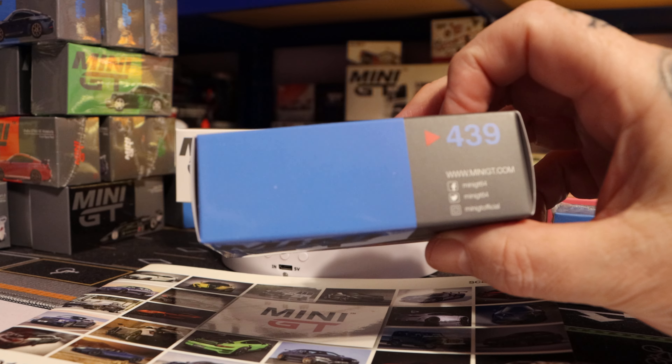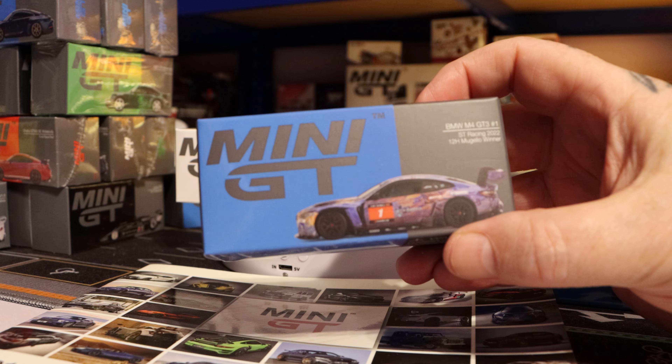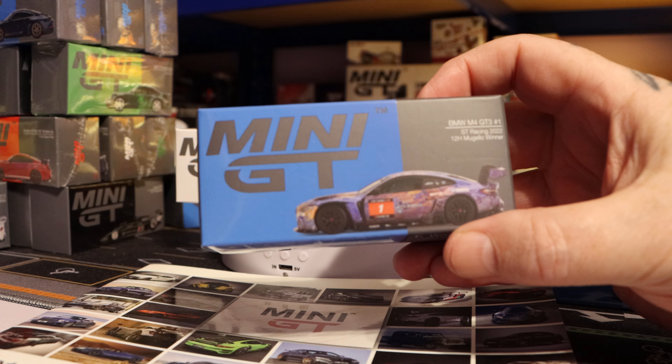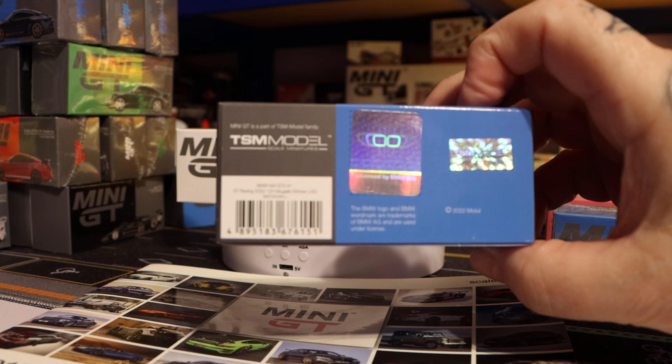The 439 - that's the BMW M4 GT3, ST Racing 2022, 12 Hour Mugello Winner. Same authenticity, license product. Take a still shot at the left hand side if you wish to do so.